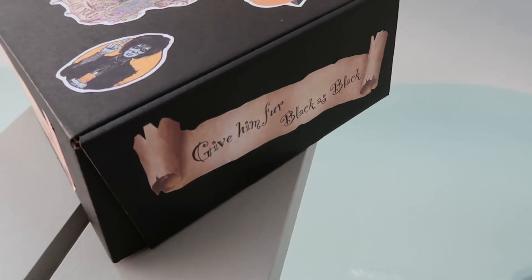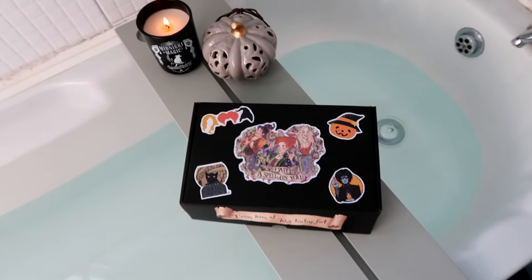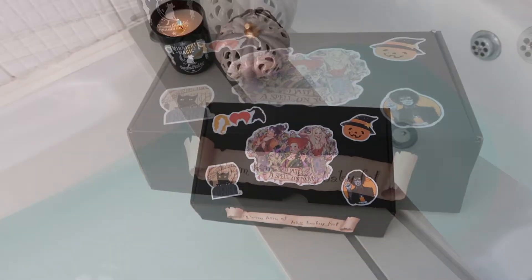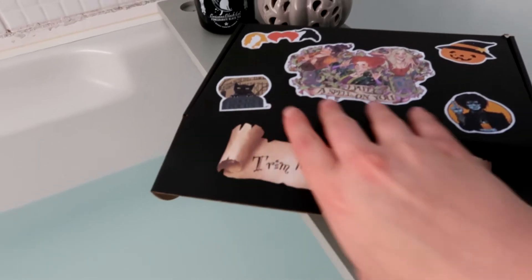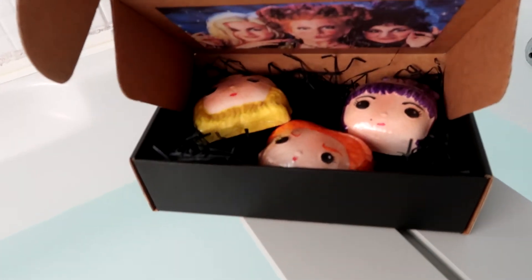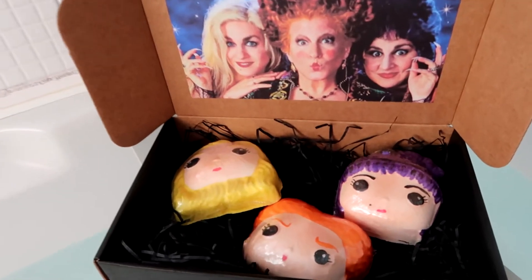You get this really cute box that's decorated in all things Hocus Pocus, with the words on the side and then the beautiful pictures on the top, and inside are three bath bombs. I'm going to demo the Mary bath bomb for you today — make sure you subscribe so you don't miss out on the other two bath bombs too.